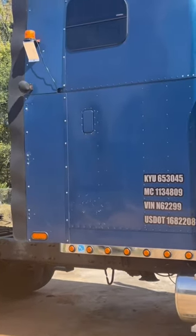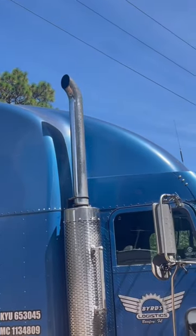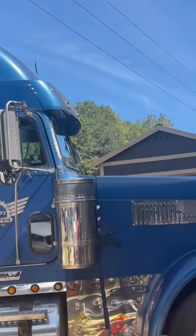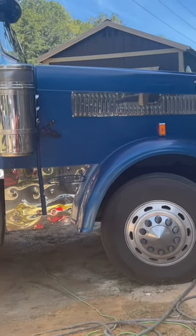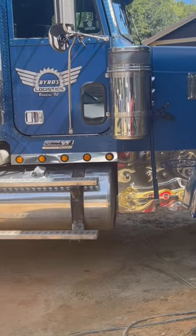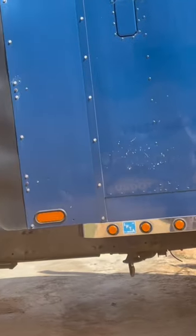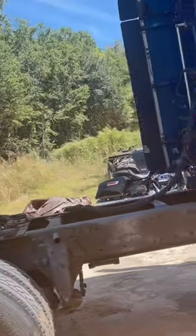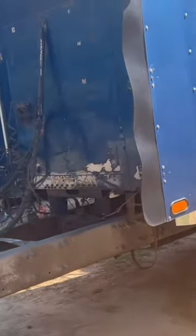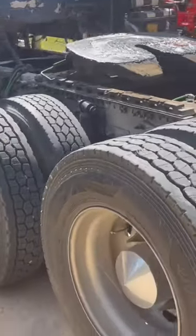Guys, I'm going to make this short and quick. I'm going to be selling this truck — it's a 2005 Freightliner Classic XL. It's got a Detroit engine, been turned up to 610 horse. It has had the EGR deleted, the stock turbo taken off, and it's got a Borg Warner turbo on it. It's got new injectors, all new AC, and new tires.